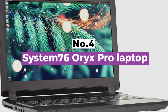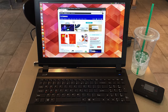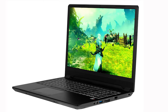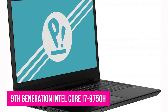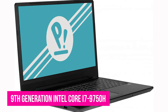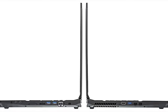Number 4: System76 Oryx Pro Laptop. One of the best Linux laptops to date, the Oryx Pro is definitely built for the operating system. It currently offers a choice of either Ubuntu 18.04 or System76's own Ubuntu-based Pop OS on purchase. The Oryx Pro is made from lightweight aluminum with a matte black finish and is available in two screen sizes, either 16.1 or 17.3 inch. It's powered by a 9th gen Intel Core i7-9750H which offers 2.6 to 4.5GHz as well as a 12MB cache. For RAM, you can choose up to 64GB dual channel DDR4 at 2667MHz or up to 32GB dual channel DDR4 at 3000MHz.